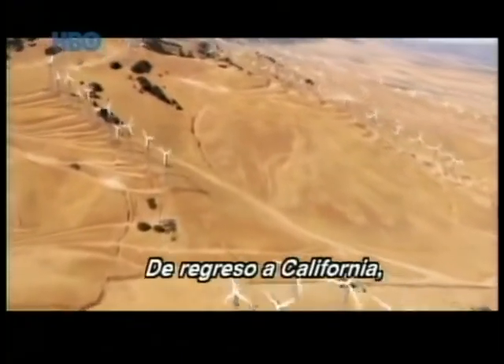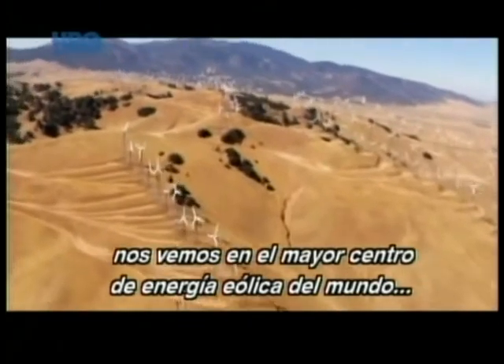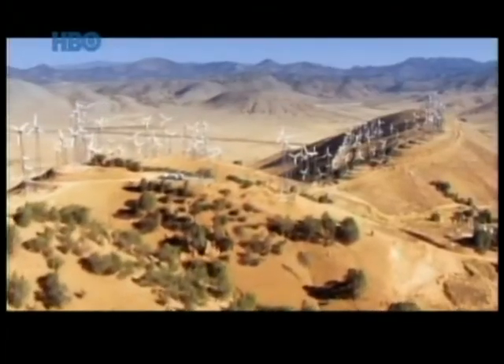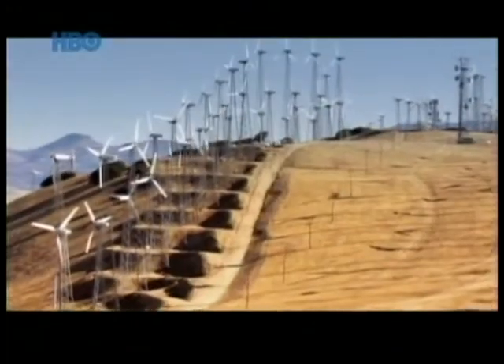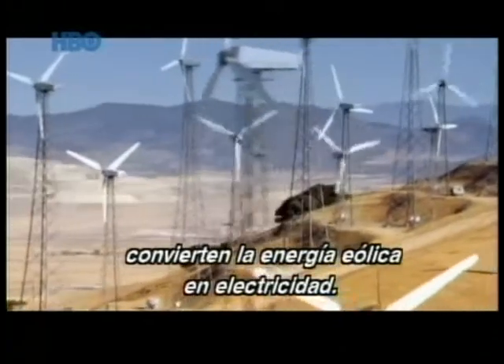Back in California, we find ourselves on the biggest site of wind energy in the world — Tehachapi. Perched on the crests of hills, the windmills turn wind energy into electricity.